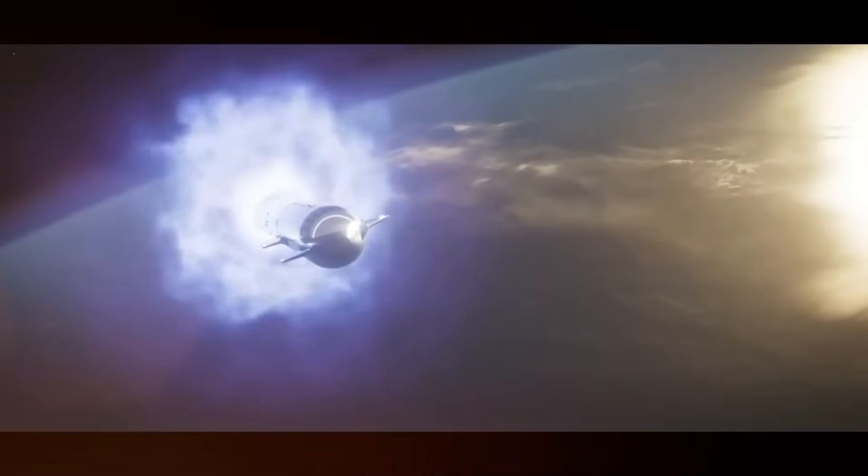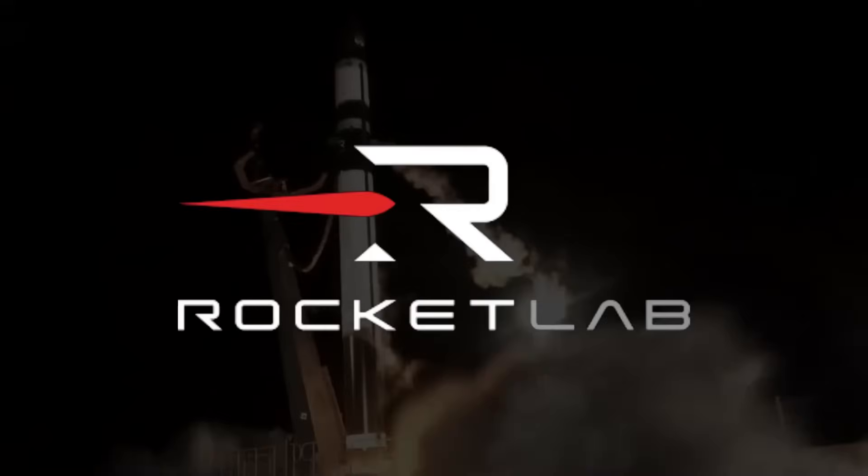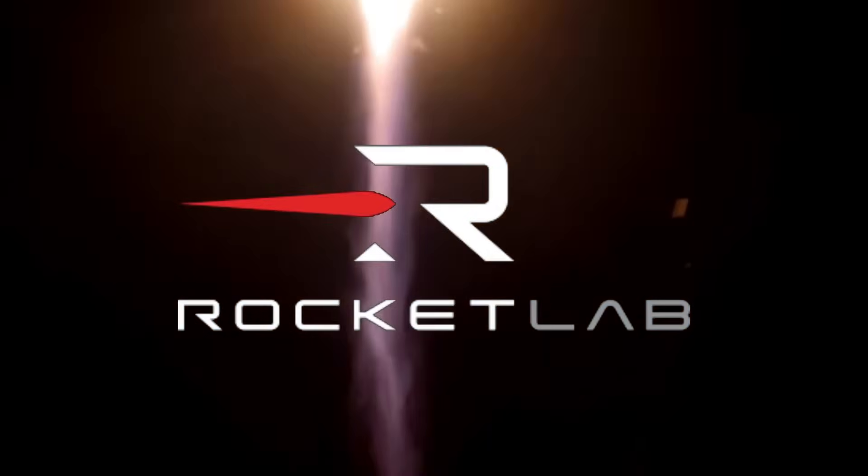When it comes to revolutionizing space travel, one name has dominated headlines: SpaceX. The company's achievements have redefined what's possible in aerospace, but in the shadow of these accomplishments, another company has been orchestrating something remarkable.